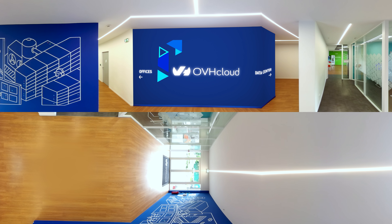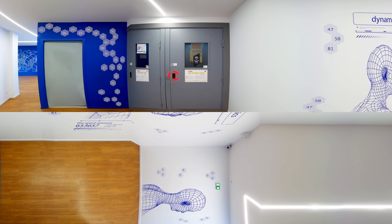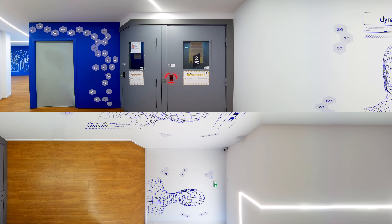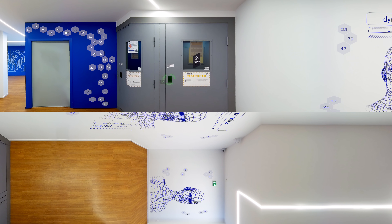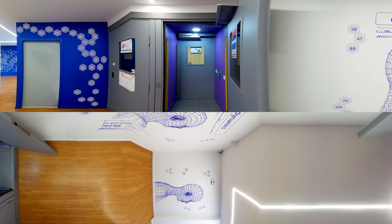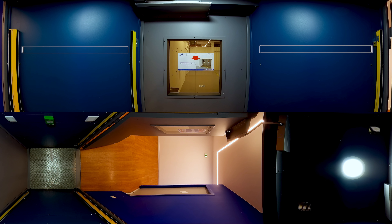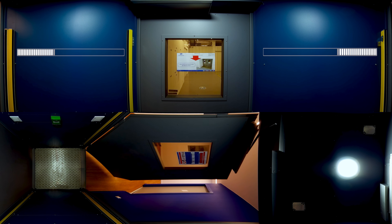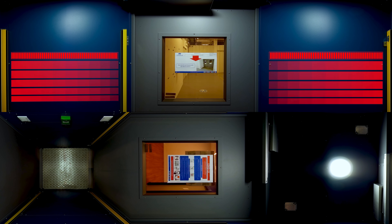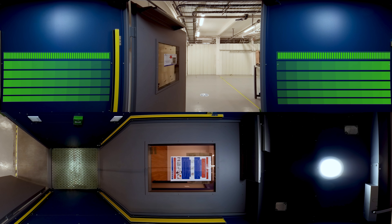You are now entering our data center office in Roubaix, France. The access is not that easy in reality, as you can read on the sign: Restricted Zone. Employees can only access this area via a badge and fingerprinting process. Only authorized employees are allowed through the man-trap, which even scans the weight. This ensures that only one person enters the data center — and that our colleagues stay in shape.